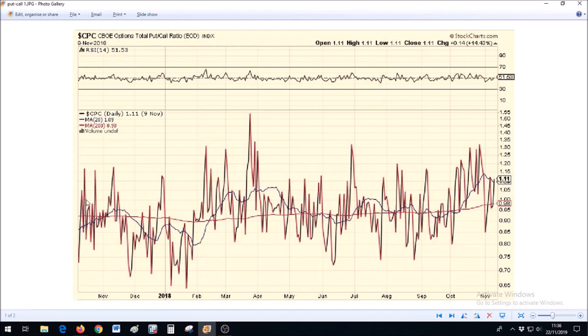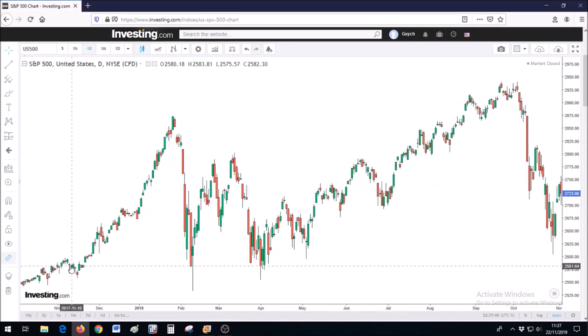From late October all the way into the end of 2017, the put to call ratio is declining. Starting with this peak in early to mid November 2017 — a peak in the put to call ratio means a lot of people are actually selling; there are more puts than calls. And what happened in early to mid November is there was a tiny decline in the S&P 500 which scared the market speculators.